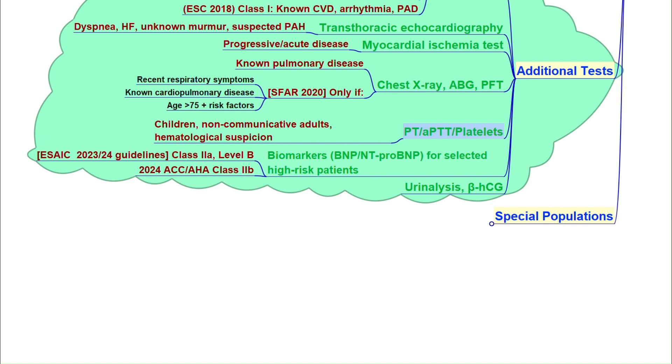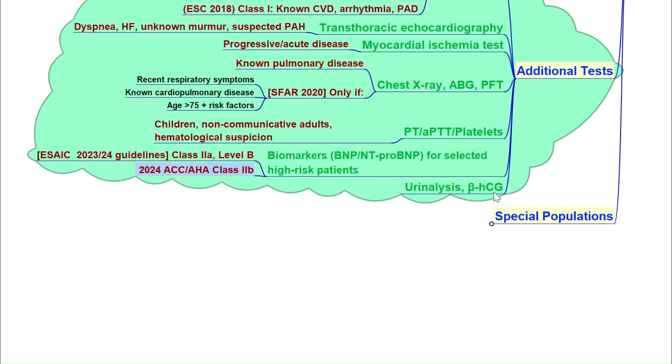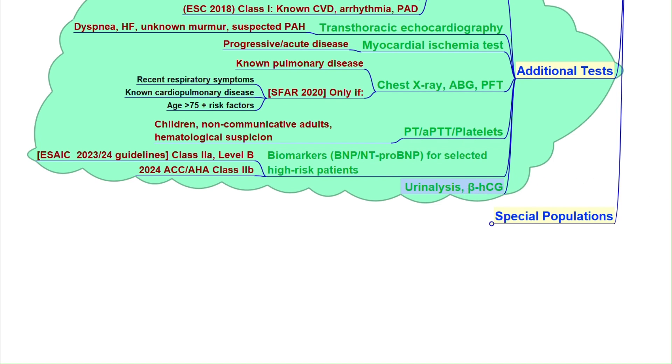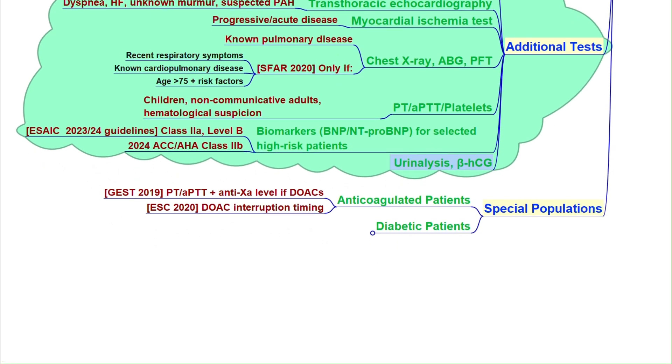For ESC and ESAIC, cardiac markers are useful to better assess heart risk before surgery in selected patients; in the US, ASA considers it optional. Pregnancy screening is recommended preoperatively to rule out pregnancy. Urinalysis is indicated if there is a suspected urinary tract infection, planned invasive urologic procedures, or implantation of foreign material like a joint prosthesis. For anticoagulated patients, there are clear recommendations on timing, interruption before surgery, and required lab tests.